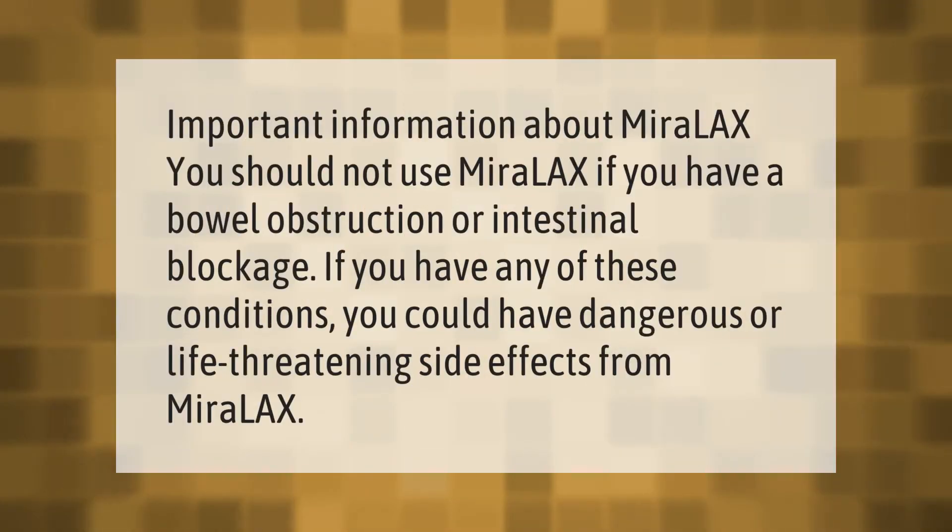Important information about MiraLAX: you should not use MiraLAX if you have a bowel obstruction or intestinal blockage. If you have any of these conditions, you could have dangerous or life-threatening side effects from MiraLAX.